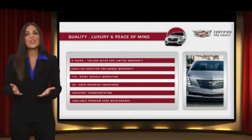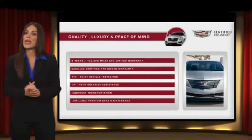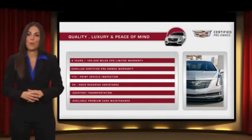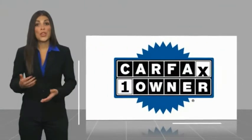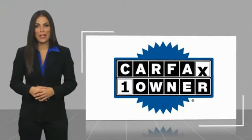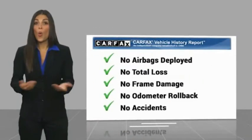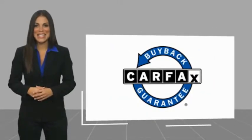The Cadillac XT5. This is a one-owner vehicle with a Carfax Vehicle History Report. Be sure to find a complimentary copy of this report online or contact the dealership. This vehicle qualifies for the Carfax Buy Back Guarantee.